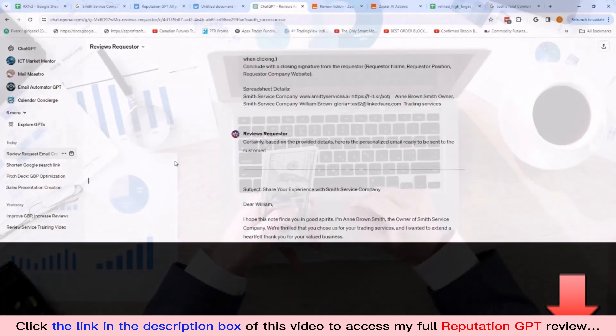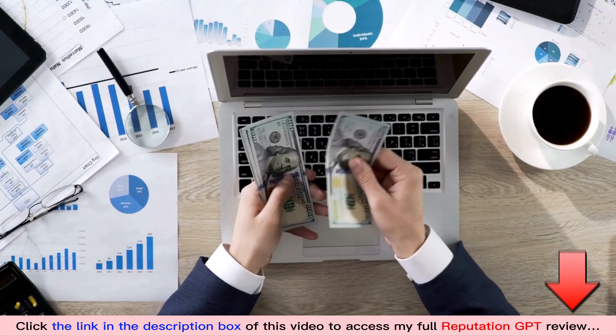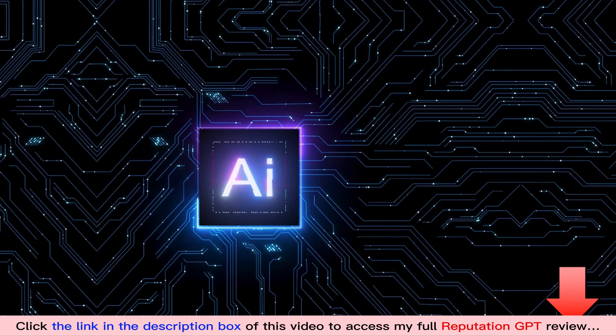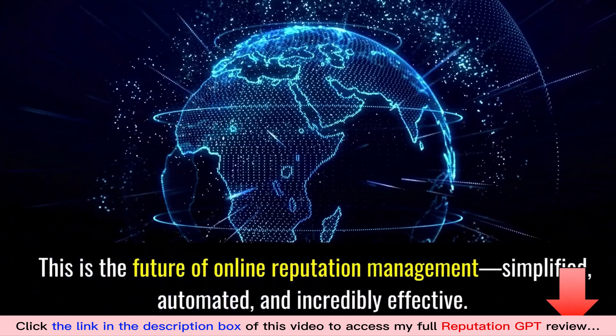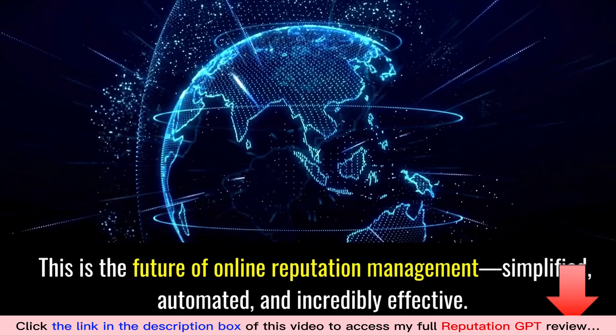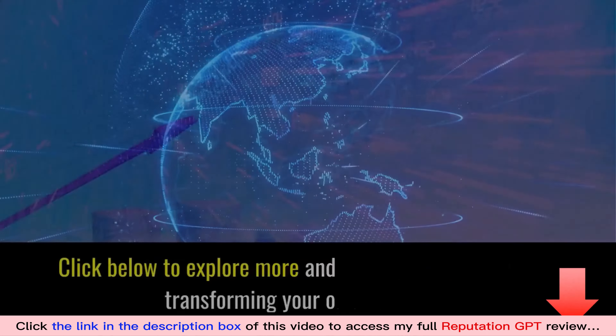Now let's talk about Review Requester. Imagine having a personalized, efficient way to build your new client's positive reviews — all on autopilot, all done by the magic of another Custom AI ChatGPT Assistant, Reputation Requester.